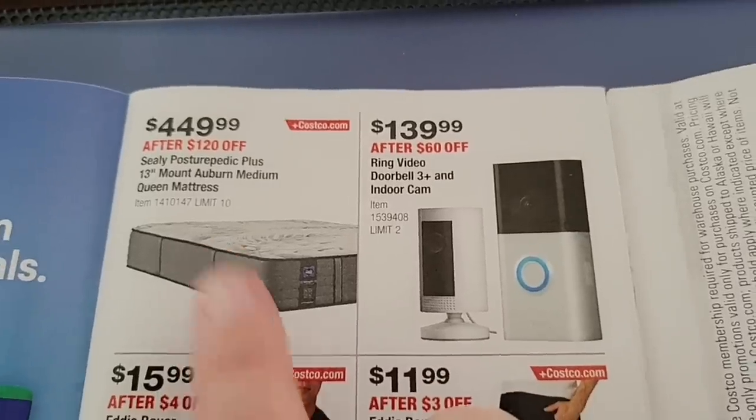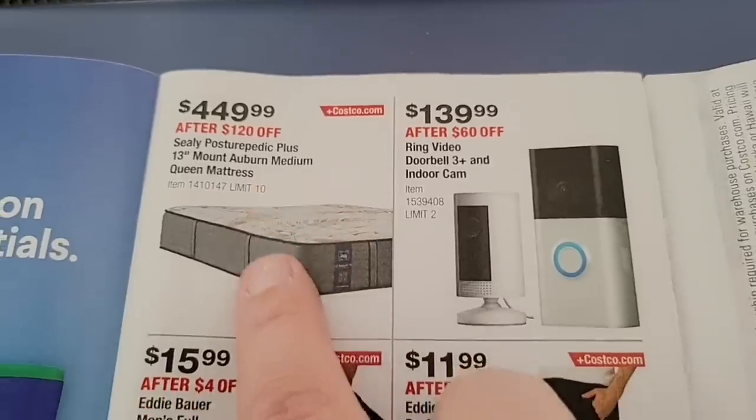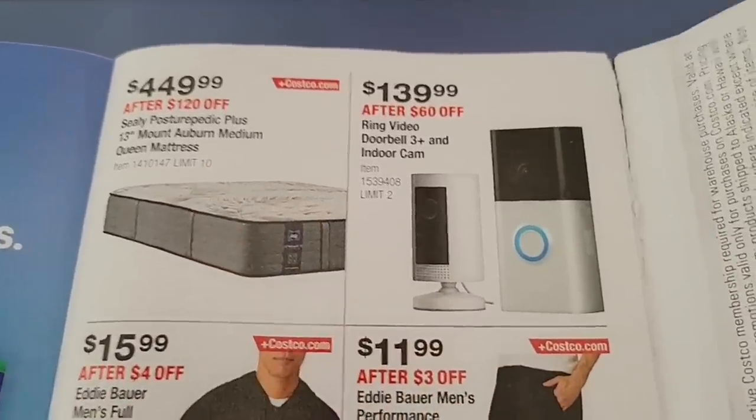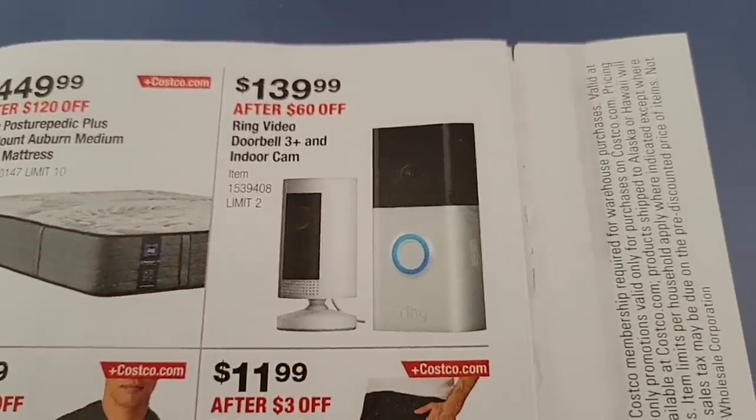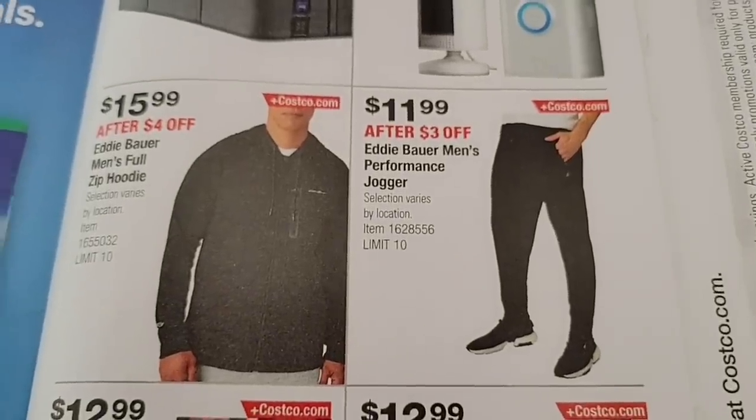We actually purchased the mattress on the last sale — I absolutely love it. It says medium but it's a little firm, which is perfect for me. Then there's the Ring video doorbell, and some clothes that are going to be on sale.